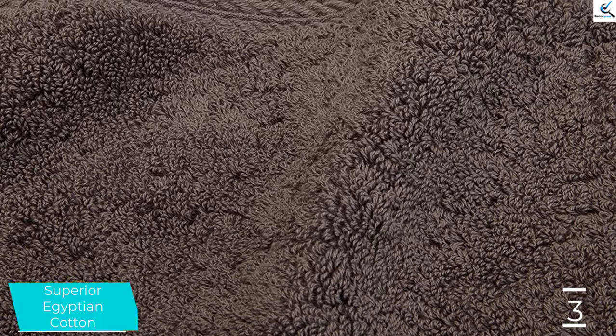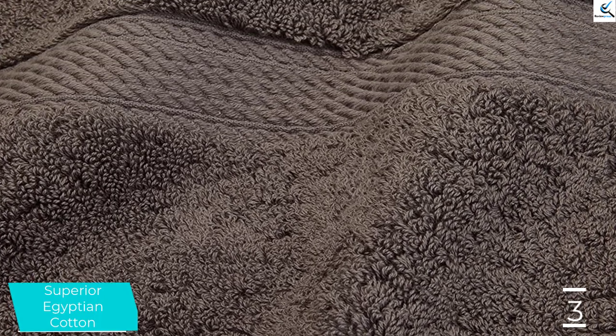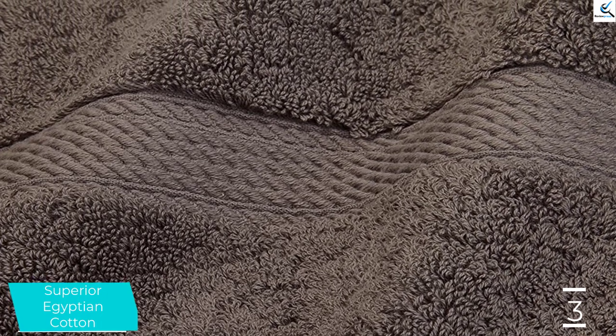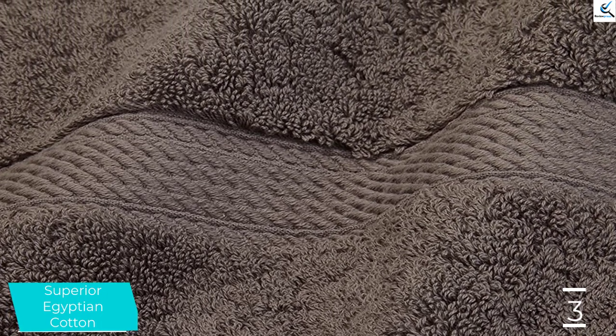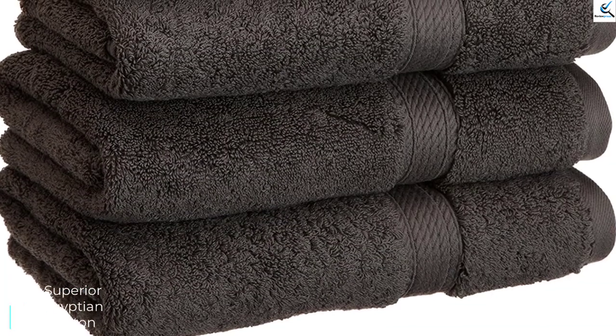Soft, dense material encases your hands, or face, for an indulgent drying experience. Their thick, soft feel also means that this set is incredibly durable. The downside to all this loft, fluff, and softness is that they seem to take forever to dry.